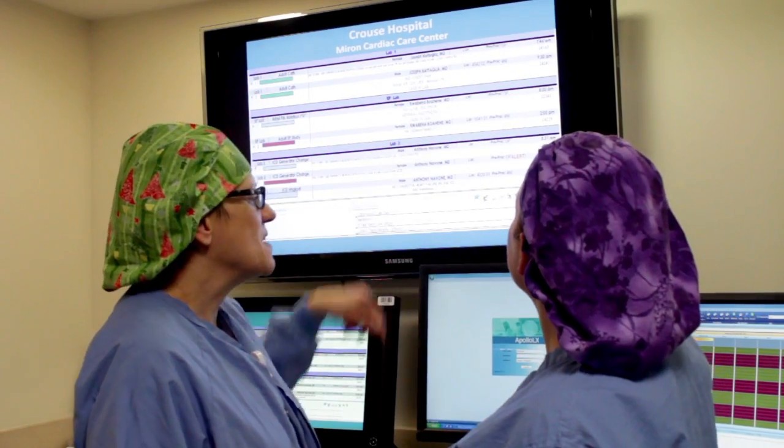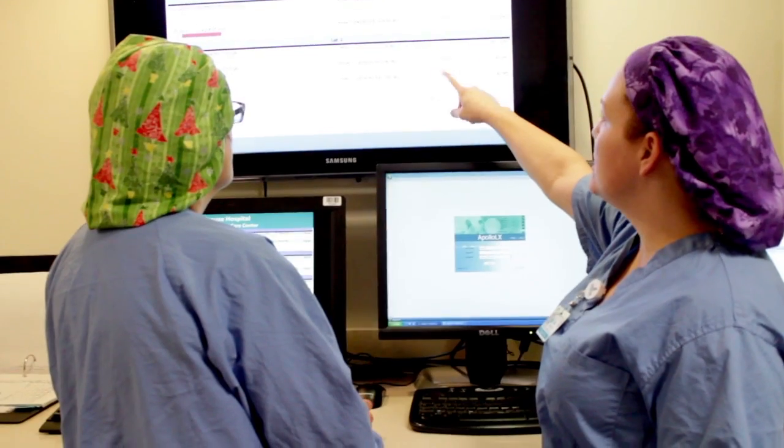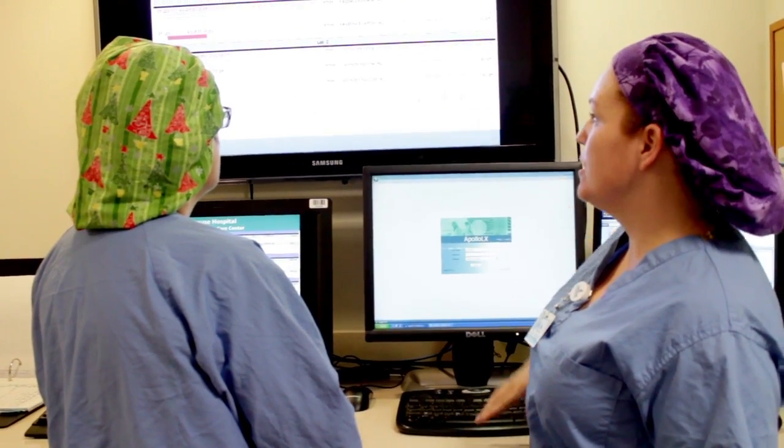The biggest benefits of the Lumetix CVIS solution that we've implemented are the fact that it lives in one database, and it being the data. So regardless of the modality, all across the cardiac service line, the clinicians all have access to all the information in one place.